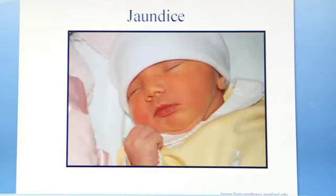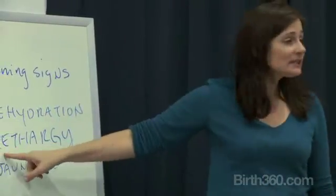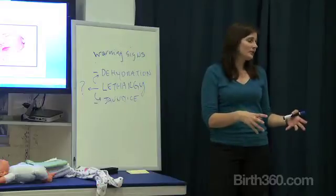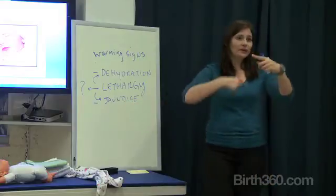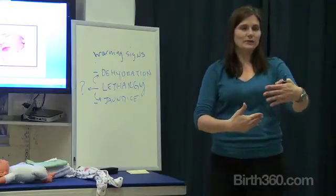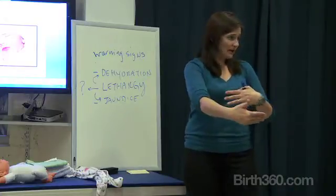What jaundice does in terms of the baby dealing with this is that it makes them sleepy, and generally what's going to help flush the bilirubin out is breastfeeding. So you get a little bit of this catch-22 cycle that starts to happen: sleepy baby, so feeds are not as effective, so jaundice isn't getting addressed.